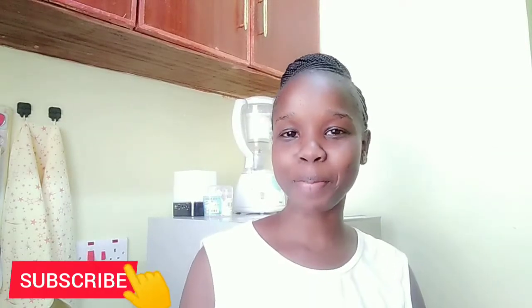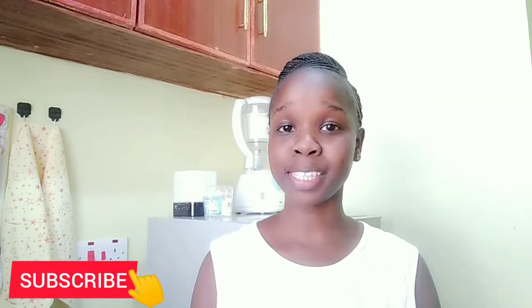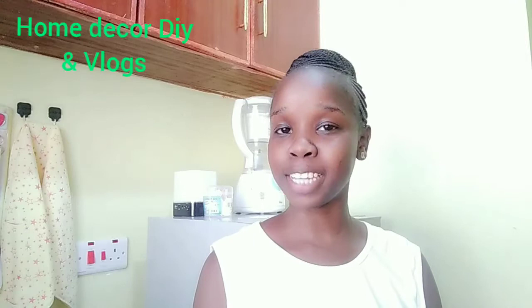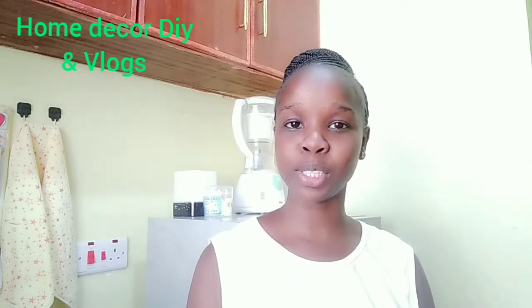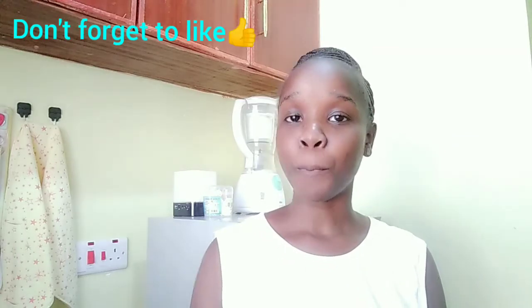Hey guys, welcome and welcome back to my YouTube channel. My name is Linda. If you're joining us for the first time, I do home decor, DIY, and vlog. For today's video, as you can tell from the title, I'm showing you my productive morning routine. This is a new one — I decided to try something new, so without further ado, let me head straight to the video.